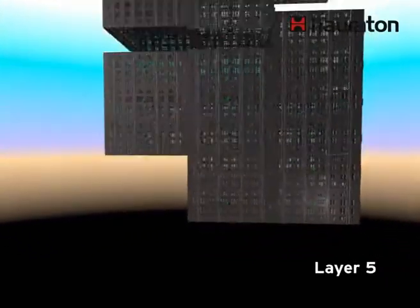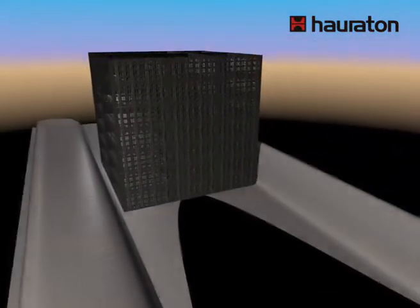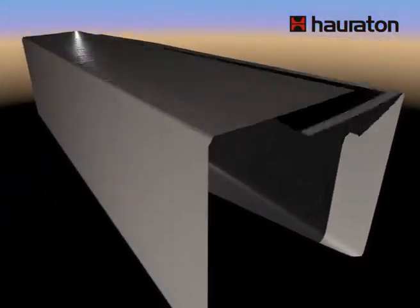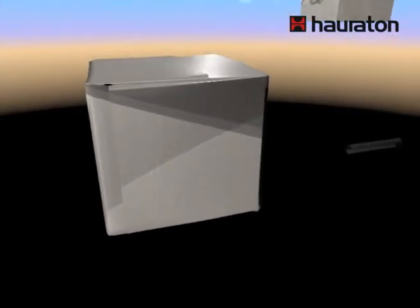This patented connection technique saves time and reduces the overall cost. The stable structure enables a trench assembly of up to 8 layers, which means areas with minimal space can be utilized.